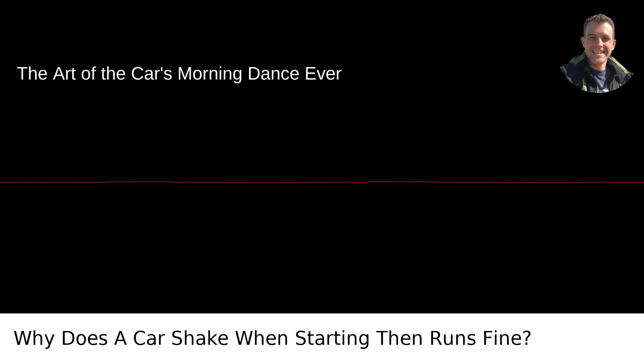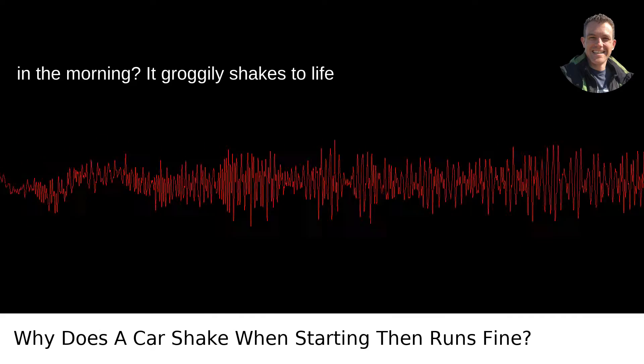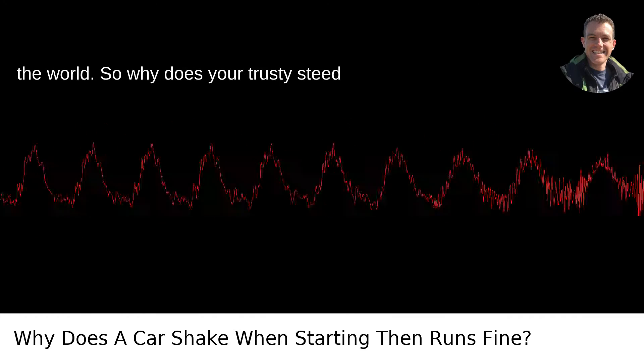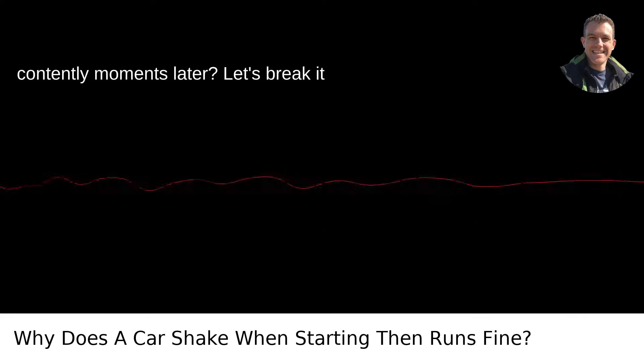Ever felt like your car needed a cup of coffee in the morning? It groggily shakes to life and then, after a moment, is ready to face the world. So why does your trusty steed shudder upon starting and then purr contentedly moments later? Let's break it down.